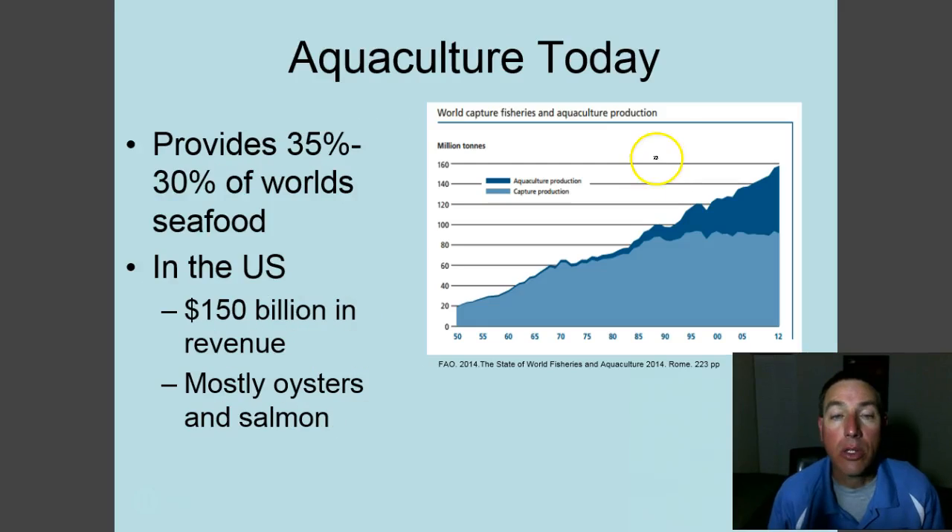Aquaculture is a fast-growing field, growing three times faster than terrestrial farming. In one year alone, three million tons of fish and seafood were harvested worldwide through aquaculture. Looking at this graph, commercial capture production is starting to level off — we're basically catching as many wild fish as we're going to catch. Aquaculture is coming to the forefront to make up that gap. Now let's look at the pros and cons of aquaculture.